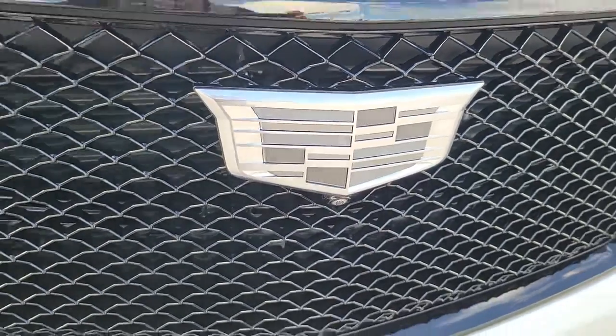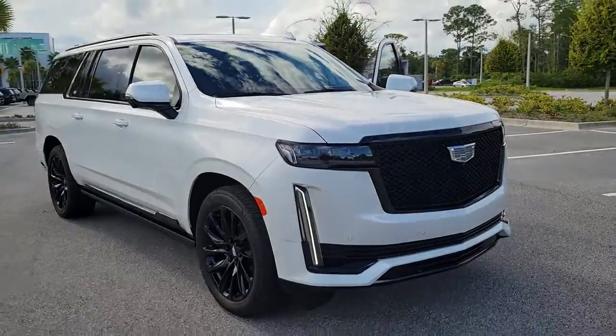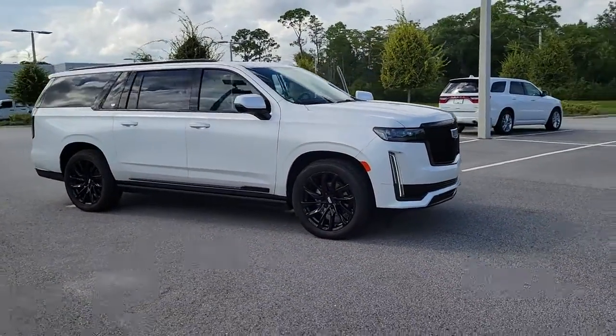Picture yourself in the 2021 Cadillac Escalade ESV. This vehicle is an outstanding buy with fewer than 30,000 miles on the odometer.